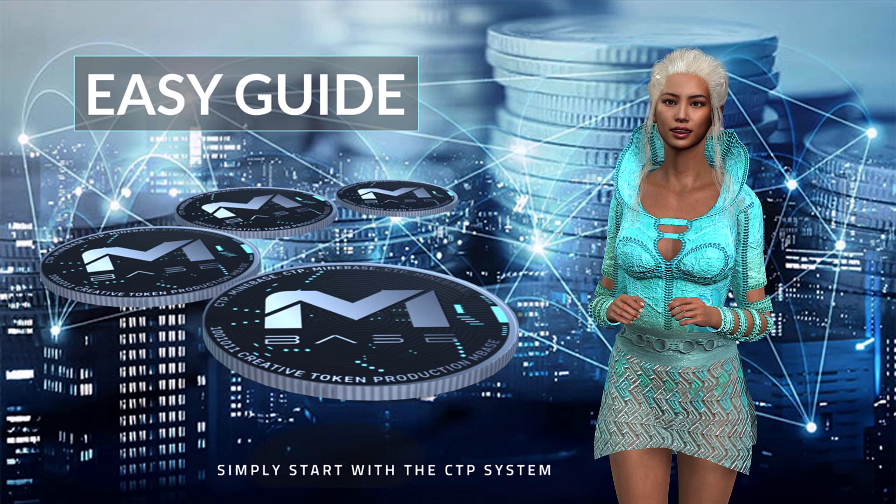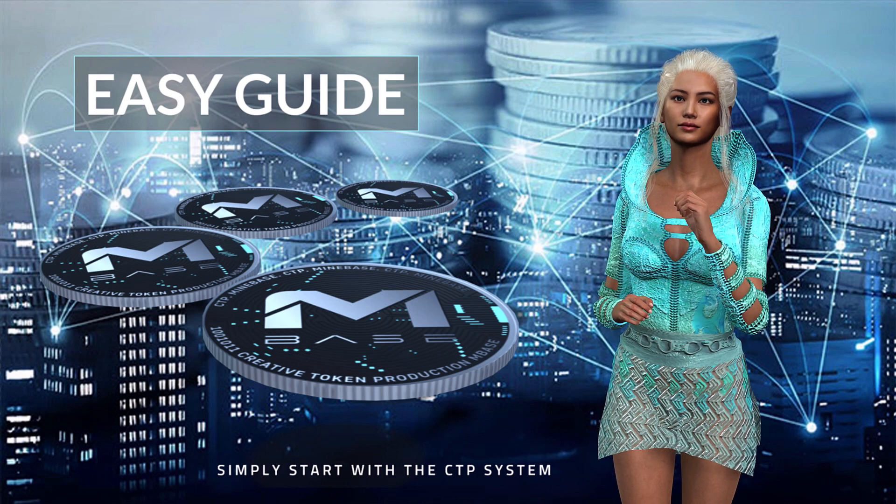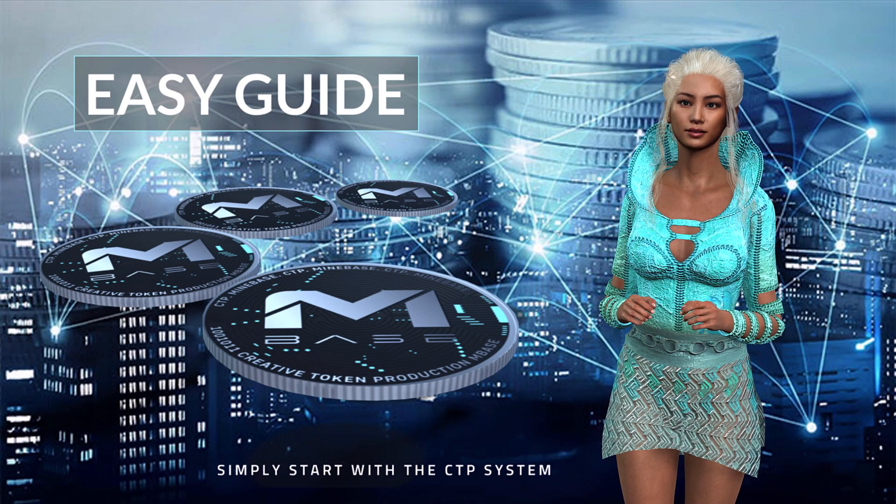Hello, my name is Rosanna. Nice to see you here. I would like to explain the Mindbase project to you.